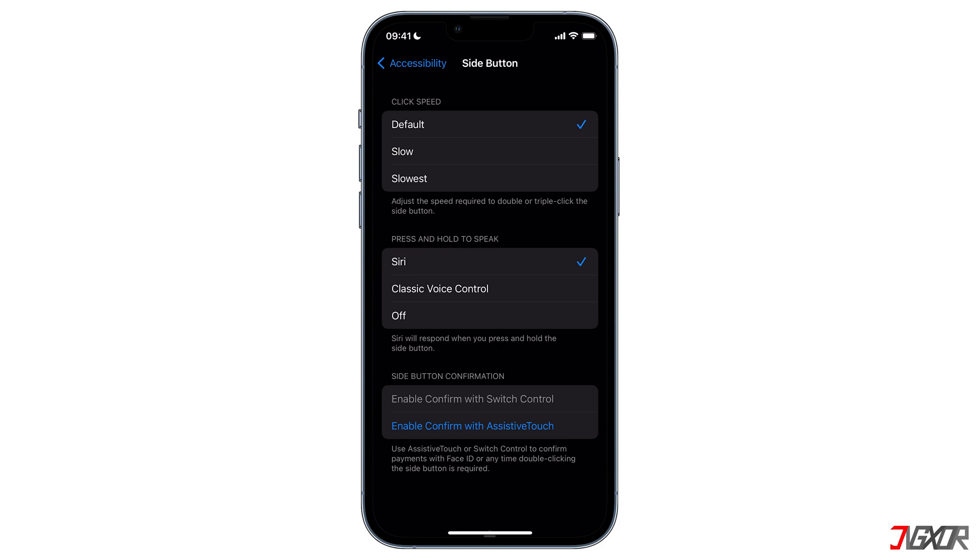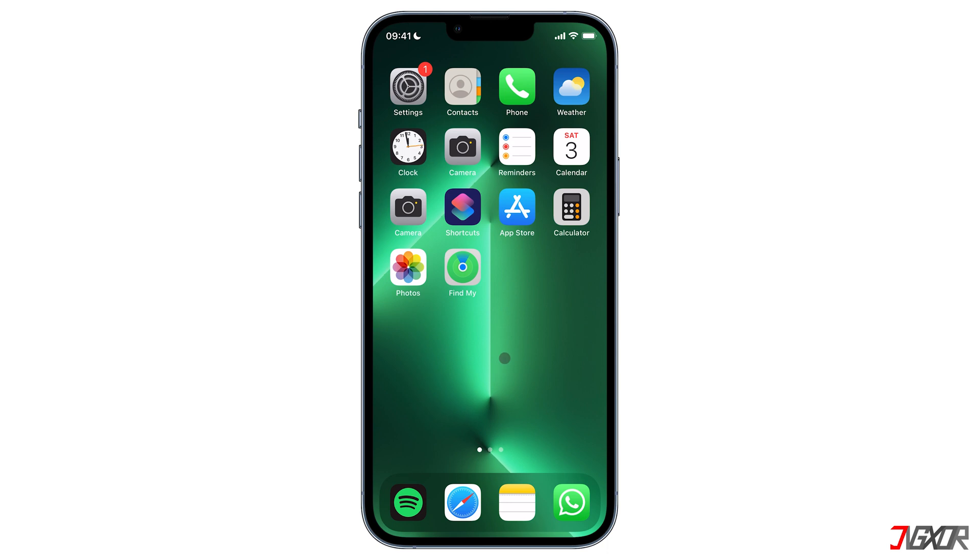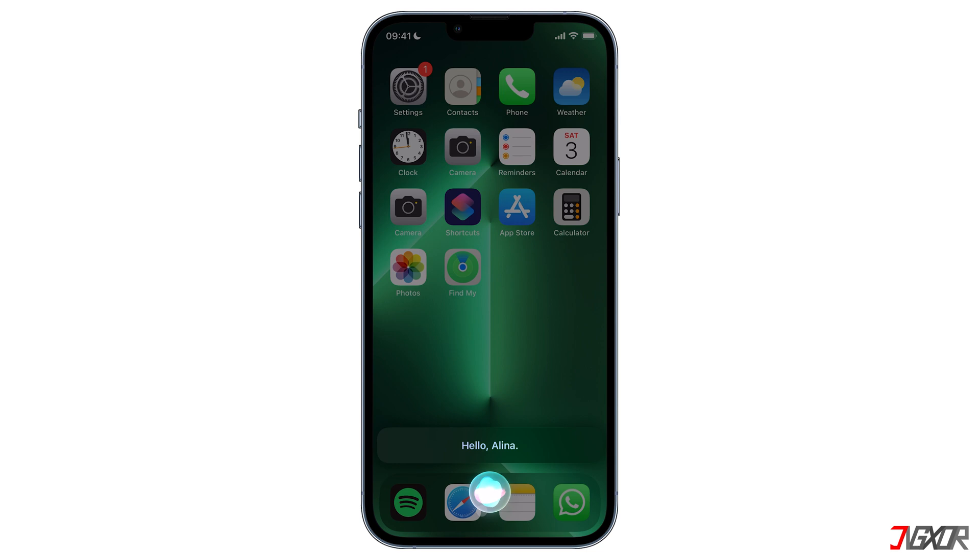Under the 'Press and Hold to Speak' section, make sure that Siri is checked. To talk with Siri, just press and hold the side button. If you have problems activating Siri, it is probably because you have a slow internet connection or a software issue — remember that Siri won't work if it is not connected to the internet.